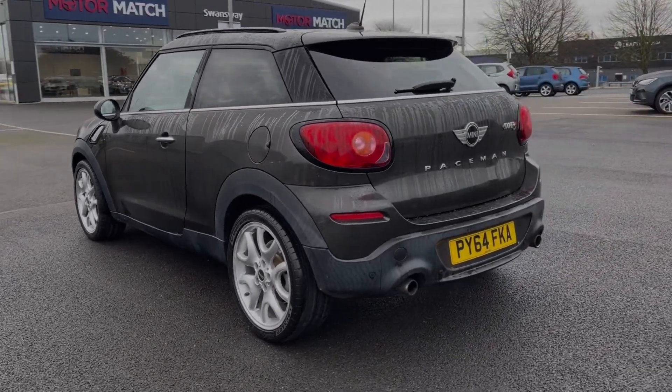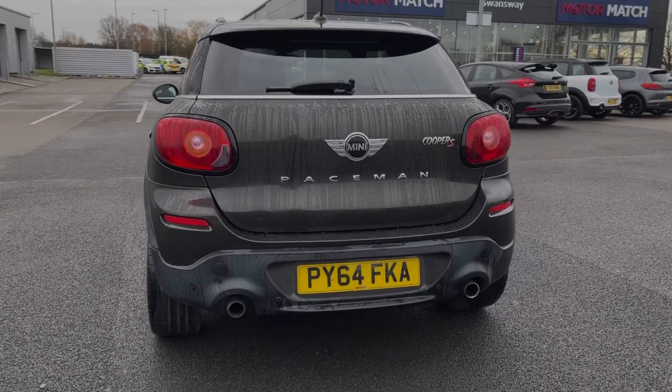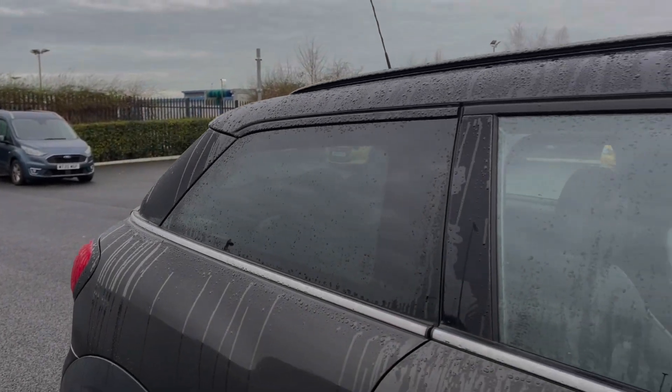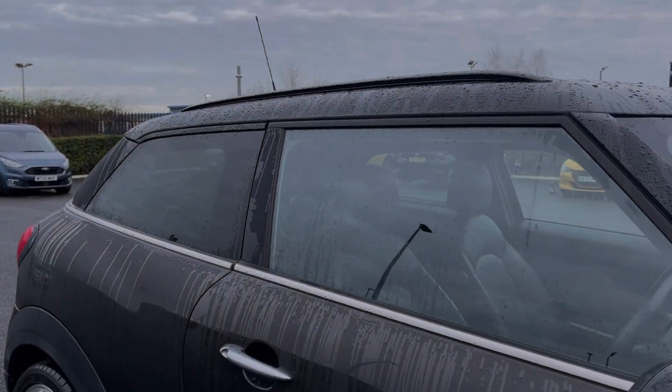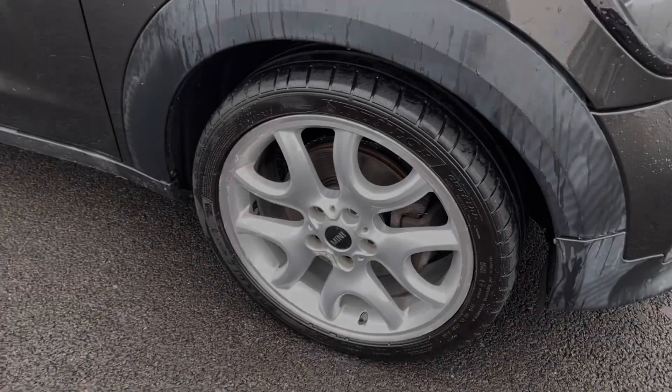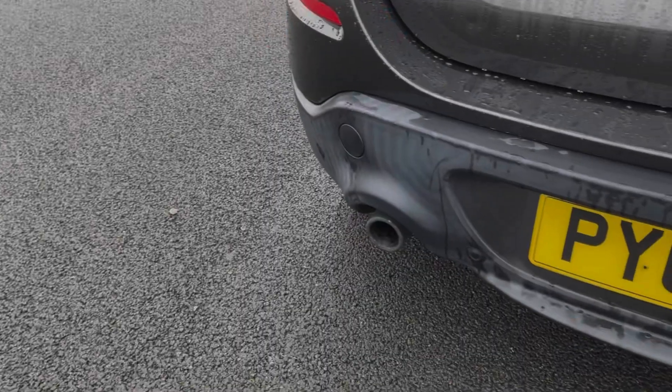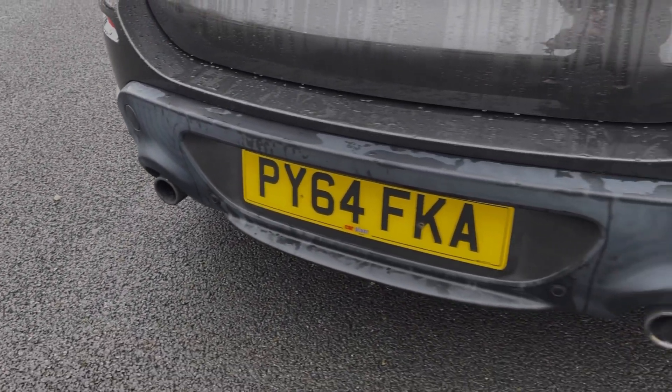The car comes finished in the fantastic Royal Grey metallic paintwork, an option costing £480 at new. The car comes packed with over £9,000 worth of optional extras, which includes the rear privacy glass and the roof rails. You've also got those fantastic 19-inch wide-spoke alloys costing £1,700. The Mini also comes equipped with rear parking sensors, alerting you to obstructions when reversing.